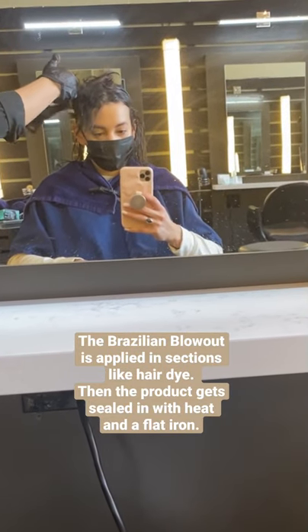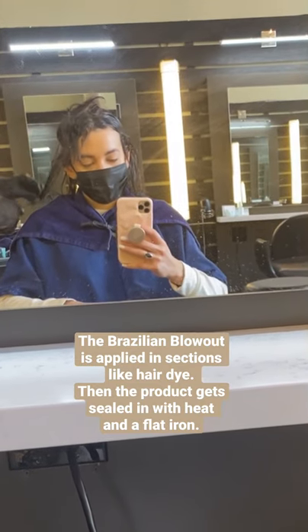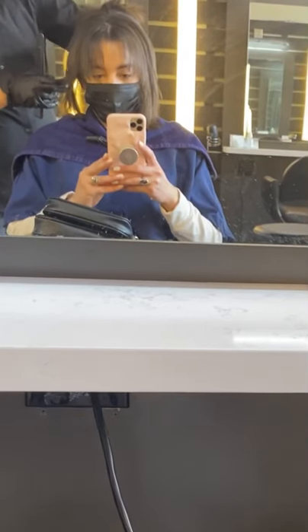I found that this helps so much to prevent breakage and frizz. My hair dries a lot more sleek, so I don't use as much heat. And it also looks way healthier and shinier.